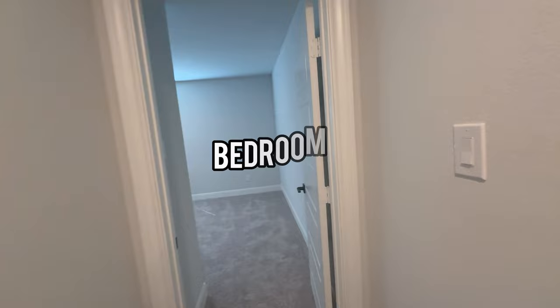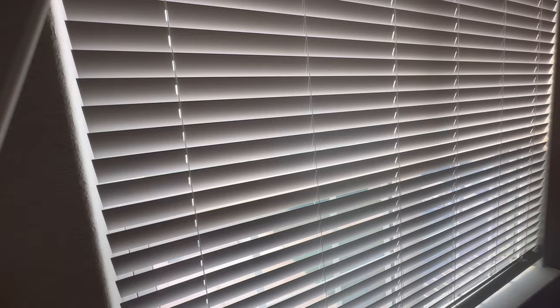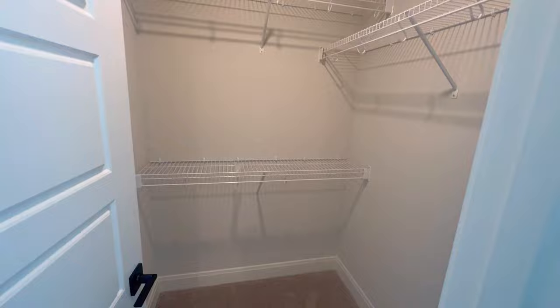Here's bedroom five, which gets great natural lighting from the window facing the front of the house, plus a nice spacious walk-in closet.